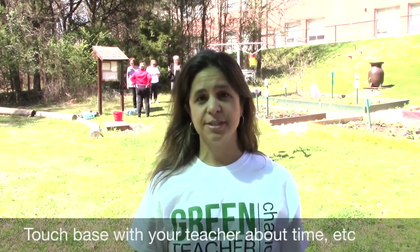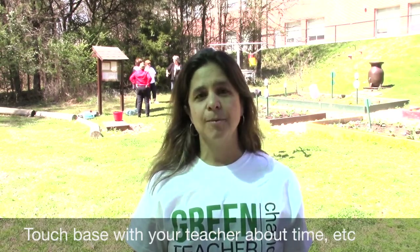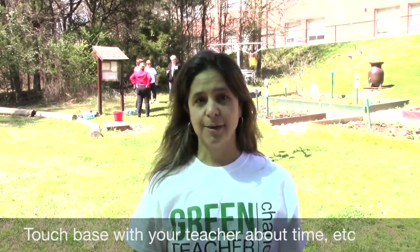Number two, you need to correspond with the teachers at the school where you have been assigned to make sure that you know what time you need to be at the school and other things that you need to know about the day. We will provide you with their contact information and they will have your contact information.